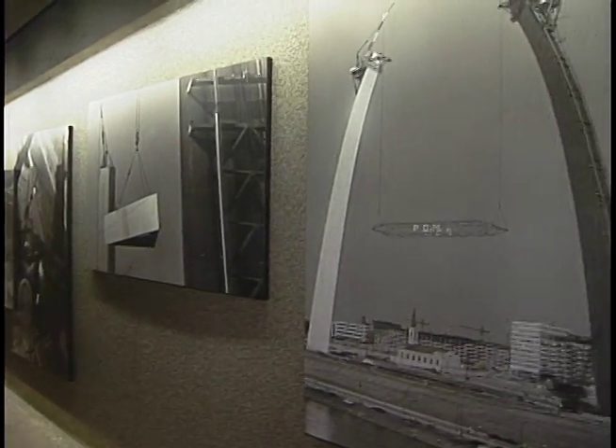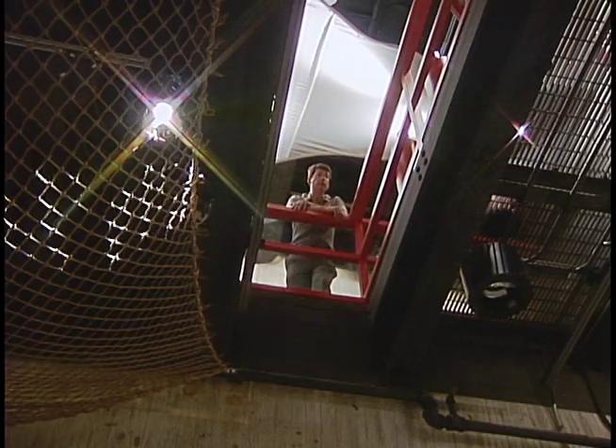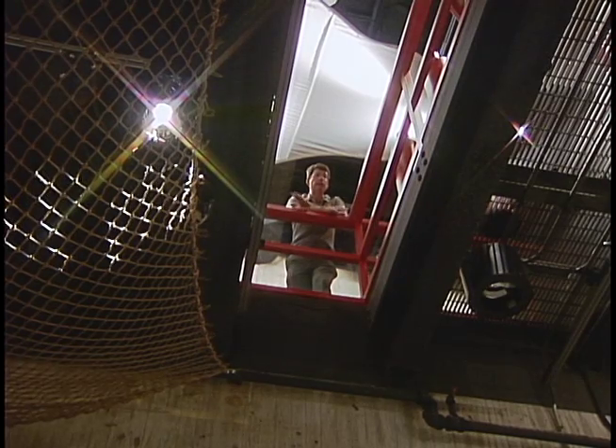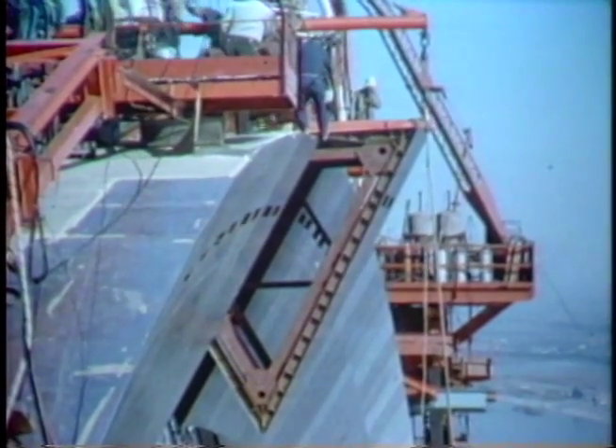With our new exhibit, we're trying to tell the story of how the arch was built, starting with the original concept and finishing on that last day when they put the final piece in place — October 28, 1965.